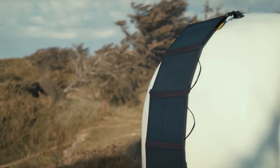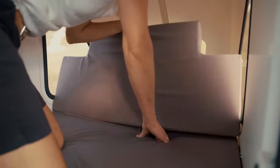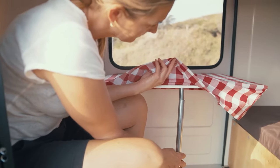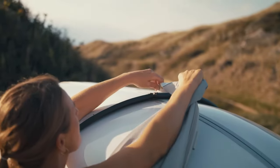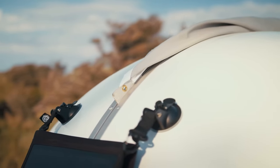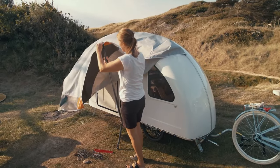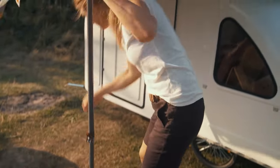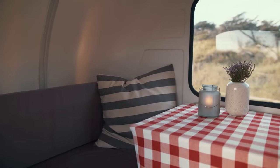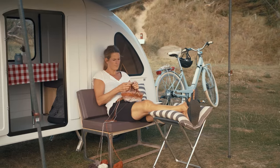Its compact design belies its spacious interior, providing ample room for rest, relaxation, and storage of essential gear. It includes a comfortable foam mattress and adjustable sleeping platform with a waterproof and UV-resistant canopy to protect against the elements. With a storage space of up to 300 liters, it has a 175-centimeter height and 97-centimeter width when folded, ensuring easy maneuverability and storage. Additionally, the Wide Path Bicycle Camper is equipped with multiple windows and ventilation openings to enhance airflow and prevent condensation buildup.